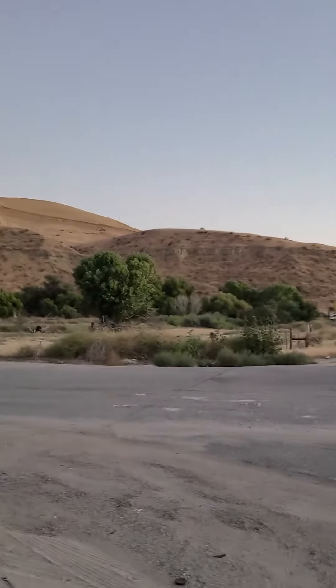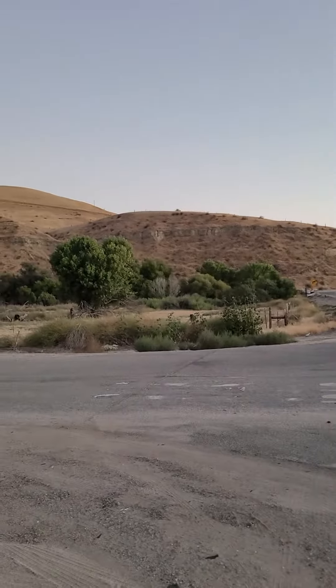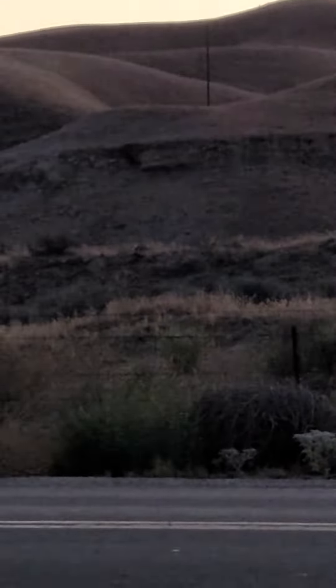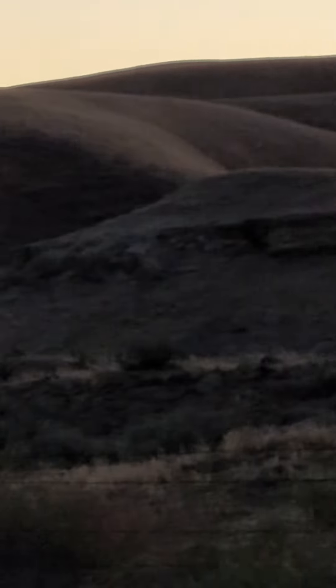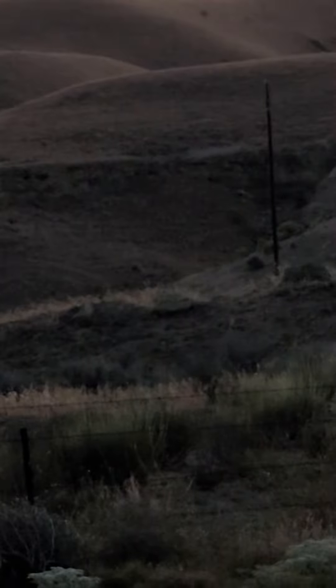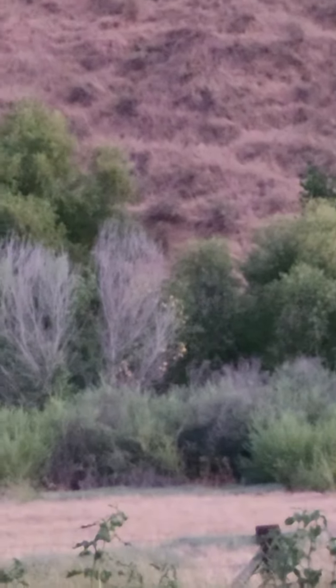But during the last grand solar minimum you can clearly see where the creek used to flow, and on the other side you can see the same thing. It's about 40 to 50 feet higher when it floods. I've been here for 48 years and it's never gotten above two feet.